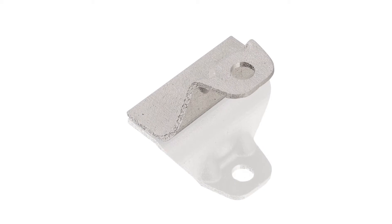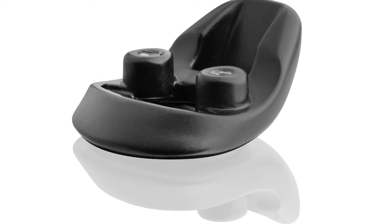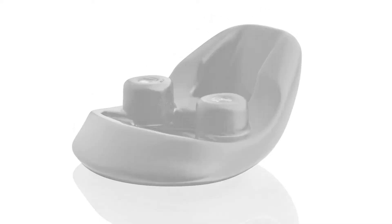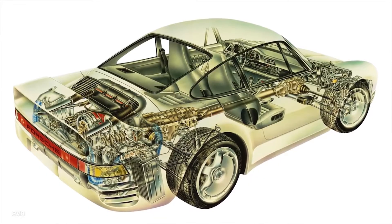Right now the company only makes 8 parts using 3D printing, including steel and alloy parts using SLM and plastic parts using selective laser sintering. The company hopes to expand the technology to another 20 components.